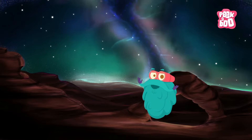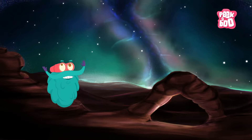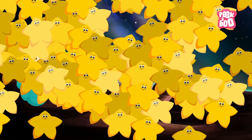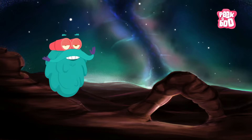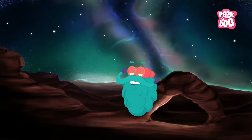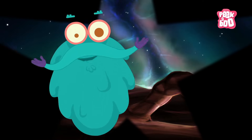So, remember the question I asked you? How many stars do you think are there in the universe? Well, the answer is a hundred billion. Isn't that a shocker? I can see stars in your eyes. So, this is me zooming out. Tune in next time for more fun facts.